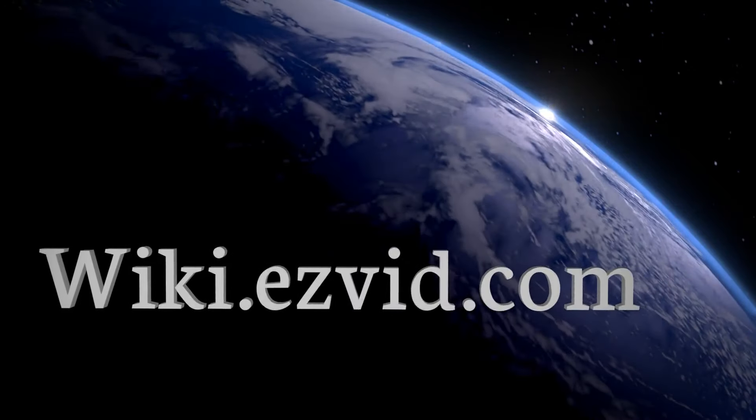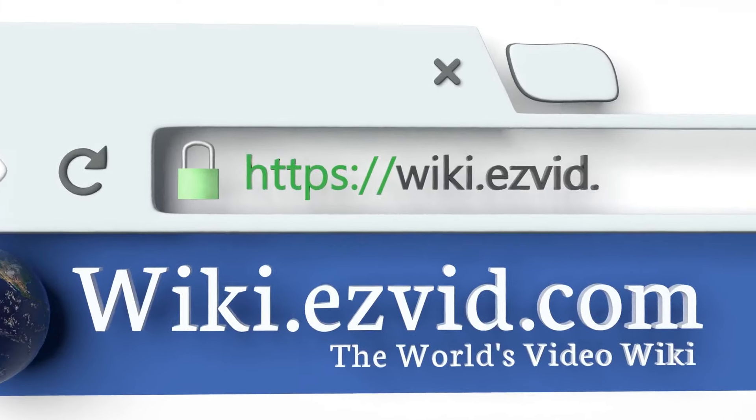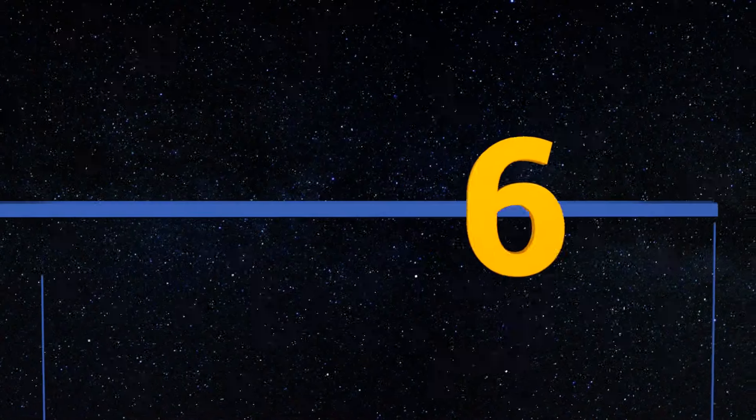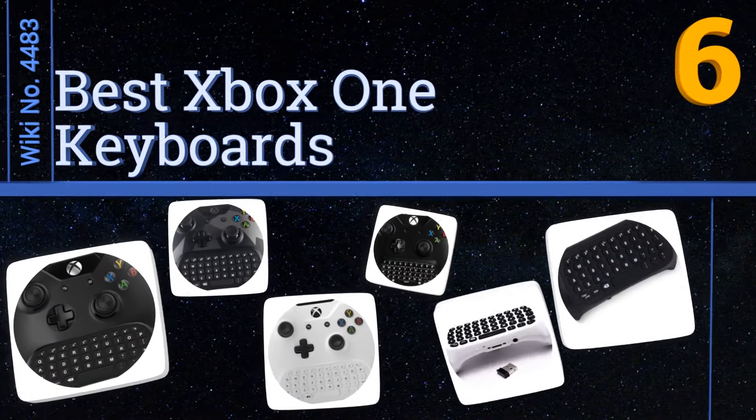Wiki.easyvid.com — search EasyVid wiki before you decide. EasyVid presents the six best Xbox One keyboards. Let's get started with the list.